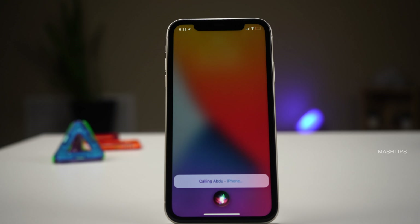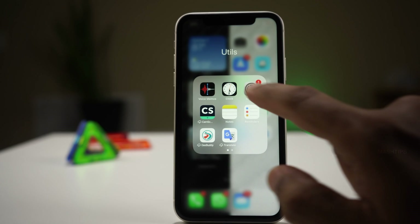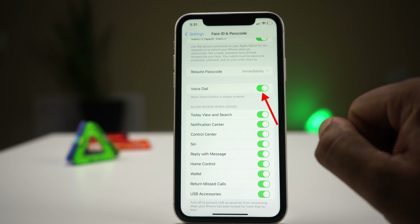Do you know anybody can make calls from your phone even though it's locked? Hey Siri — call Abdu. Calling Abdu. The phone is locked and it's making a call. So anybody can access your phone and make a call without unlocking it. Sometimes it might be useful, but not all the time. If you want to disable calling on your lock screen, just go to iPhone settings and tap on Face ID and Passcode, then toggle off Voice Dial. That will disable Siri from making calls while your phone is in a locked state.